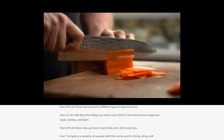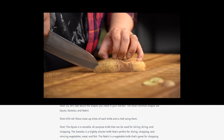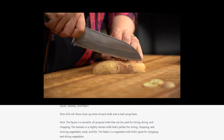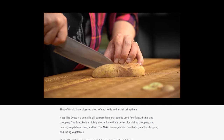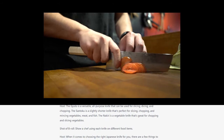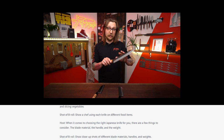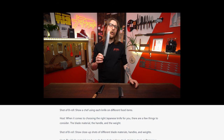The gyuto is a versatile, all-purpose knife that can be used for slicing, dicing, and chopping. The santoku is a slightly shorter knife that's perfect for slicing, chopping, and mincing vegetables, meat, and fish. The nakiri is a vegetable knife for chopping and slicing vegetables. When it comes to choosing the right Japanese knife for you, there are a few things to consider: the blade material, the handle, and the overall weight of the knife.